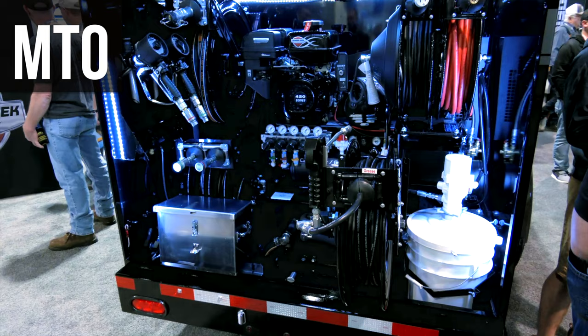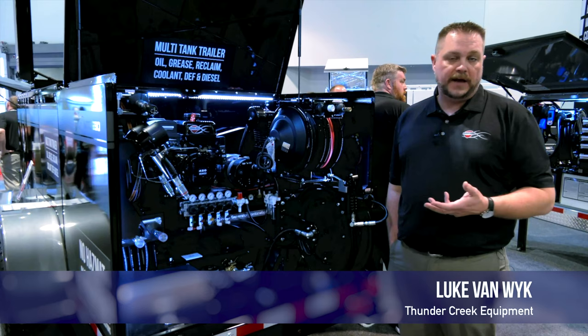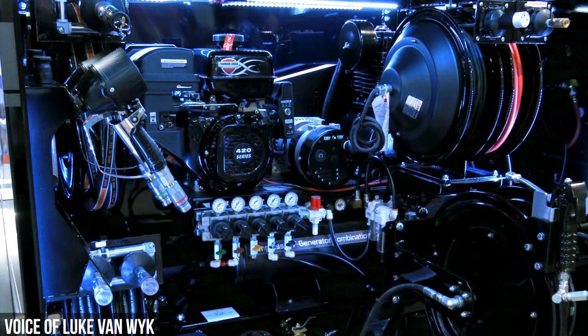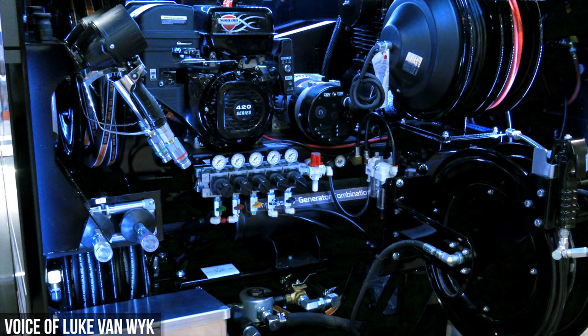The new MTO adds the ability to bring oils and lubes onto the platform as well. This particular trailer has diesel fuel, two fresh oil products, reclaim, grease, and DEF on it. The MTO is designed to be less expensive than a conventional lube truck, and because it's scalable, contractors can tailor the MTO to fit their needs. It's a great solution for those who maybe aren't to the point where they need a big fuel lube truck. The operating and ownership costs of a fuel lube trailer like this are exponentially less.